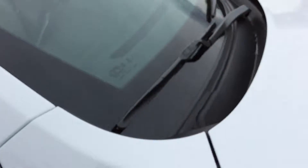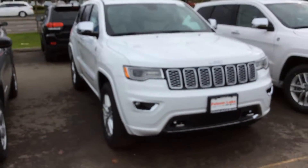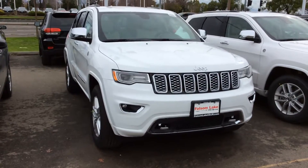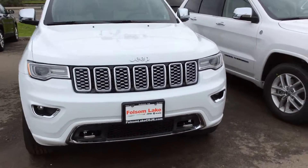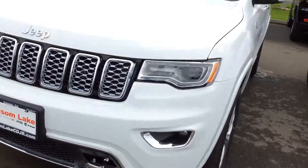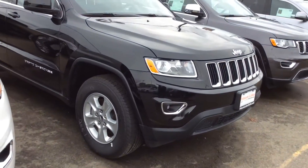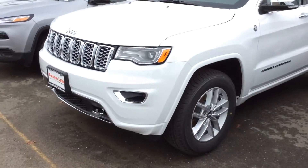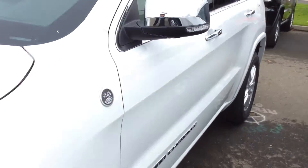Hey Tracy, this is Ali from Folsom Lake Dodge. I just wanted to give you a quick overview of the brand new Grand Cherokee Overland. It's a beautiful car — you get the updated headlights, and compared to the previous ones you can tell the difference. You can also have the chrome stitching of the Overland inside.